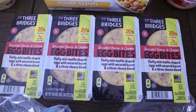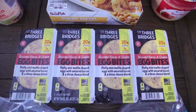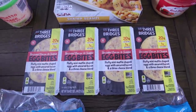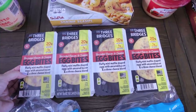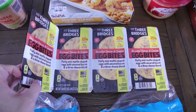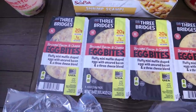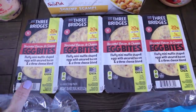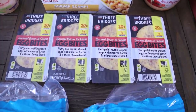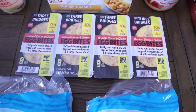This is new for me — I finally got around to picking up the Three Bridges uncured bacon and cheese egg bites. Since we have no kitchen it's hard to get anything egg-related, and I like my eggs. These are fluffy mini muffin-shaped eggs with uncured bacon and a three-cheese blend. You get two in each pack — one package is two net carbs, so basically each little muffin is one carb. I can't wait to try these. They were around $9.78, so not cheap, but right now I'm paying for convenience.